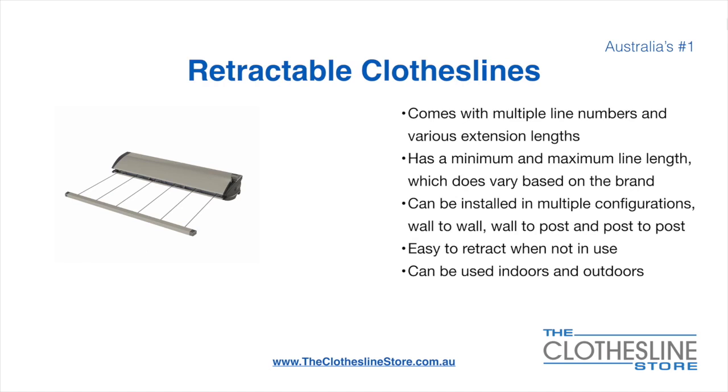Retractable clotheslines come in a multitude of line numbers and various extension lengths. They have a minimum and a maximum line length which does vary based on the brand. There's a lot more information on this at The Clothesline Store. They can be installed in a multitude of configurations which include wall to wall, wall to post and post to post. They are very easy to retract when not in use and can be used indoors and outdoors.